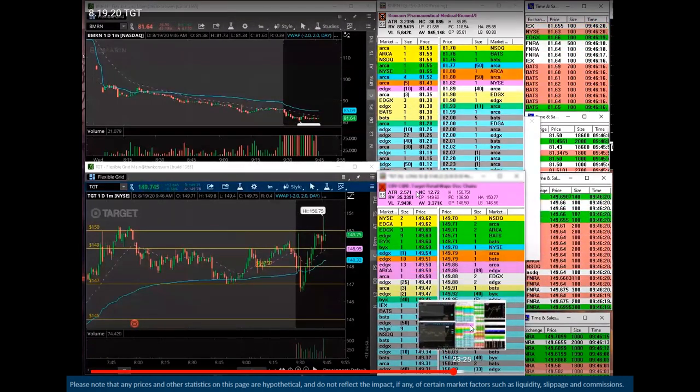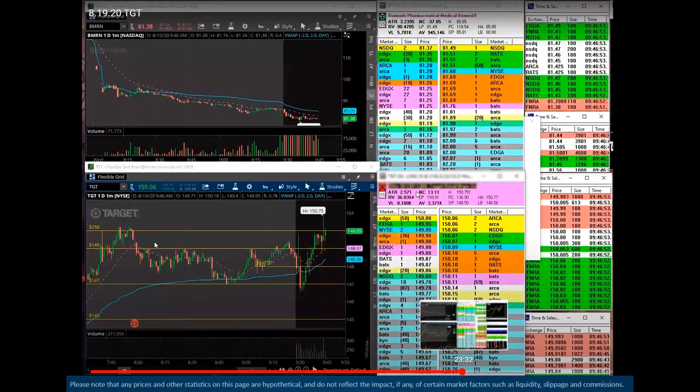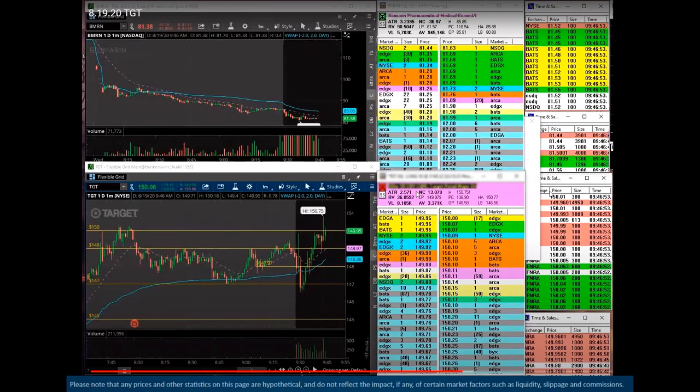Those prices are above the opening range and above any of the pre-market ranges. That is another go signal for us — strong earnings, tape looks good, above VWAP, above the opening range, above any of the pre-market resistance levels. When you're saying this is making a strong move, it's important to see that it's above any of the shorter-term resistance levels from the open and from the pre-market. That's very important — we're holding over so many previously important resistance levels.